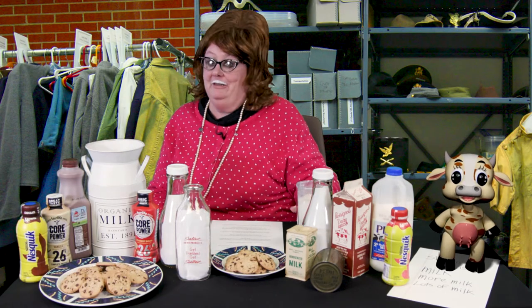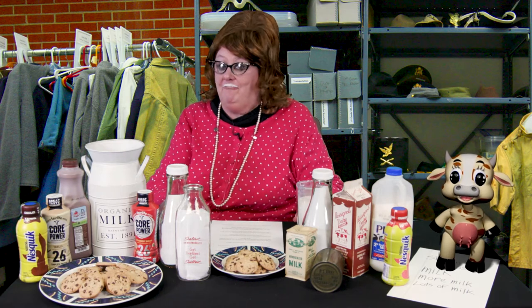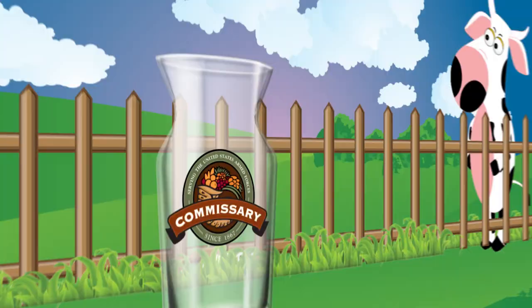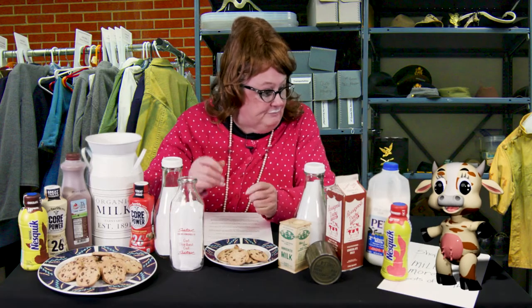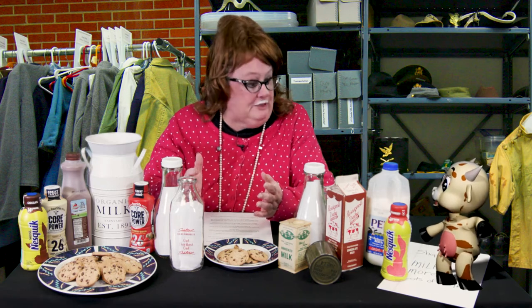Hey, got a minute? It's Tamra time and today we're talking about a staple on everybody's grocery list: milk. Hey Buttercup, did you know that milk has a history with our military?